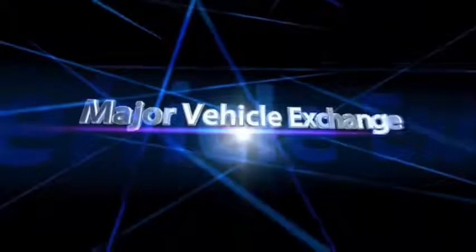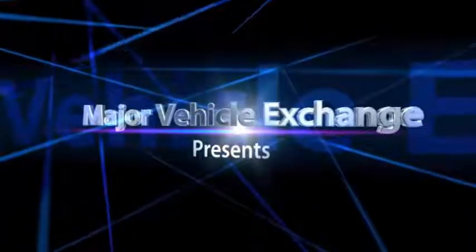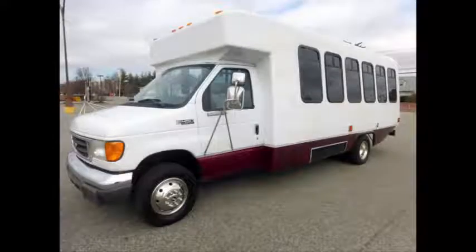Major Vehicle Exchange presents used church buses for sale: 2005 4D450 Wheelchair Shuttle Bus, stock number 84813. This used church bus for sale has a clear title and is ideal for adult transportation.